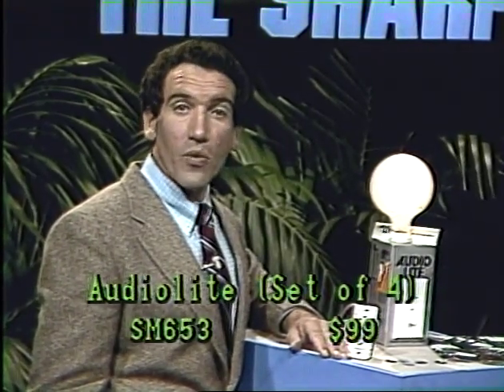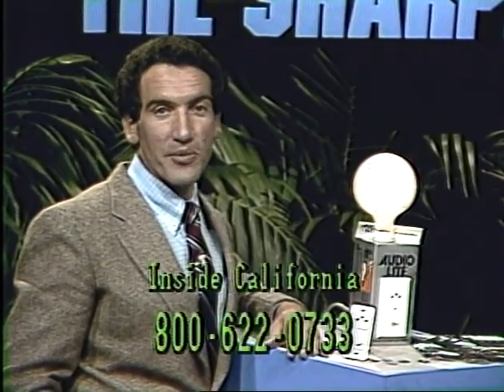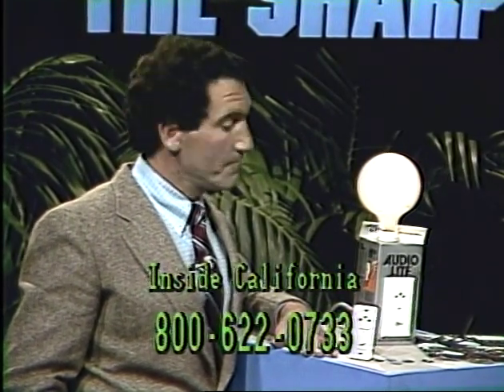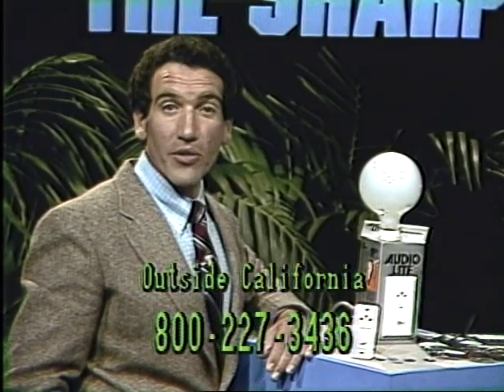Audio Light sells in a set of four for $99, or you can order just one for $34. The product number SM653 is for the set of four at $99, letting you place one Audio Light in each room you wish — a garage, kitchen, bathroom, and closet. They're very simple to install: just turn your electricity off, pull out your old light switch, connect Audio Light in its place, and stick it back in the wall. Audio Light is our most popular product during the last year. If you're not satisfied, you can return anything you order from Sharper Image for a prompt, courteous refund within 30 days.